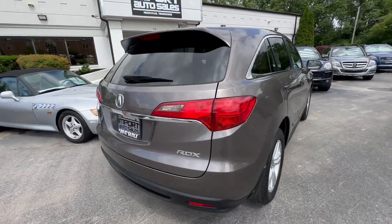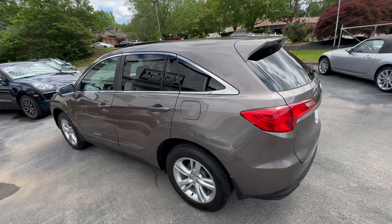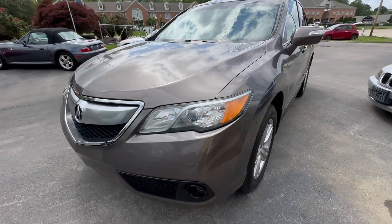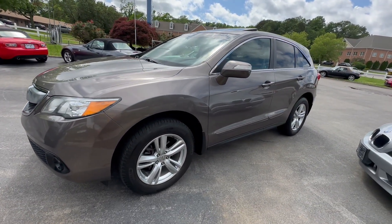Great little first car or daily driver. If you're in the market for an Acura SUV or a Honda SUV, this is the luxury version — the Acura RDX. Give me a shout at 865-690-6533. Thanks for watching.